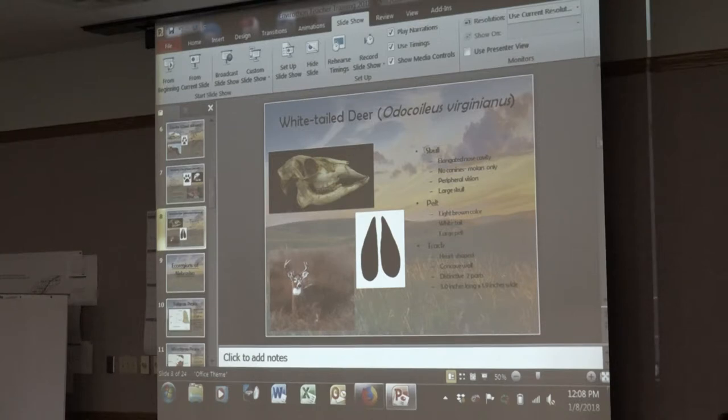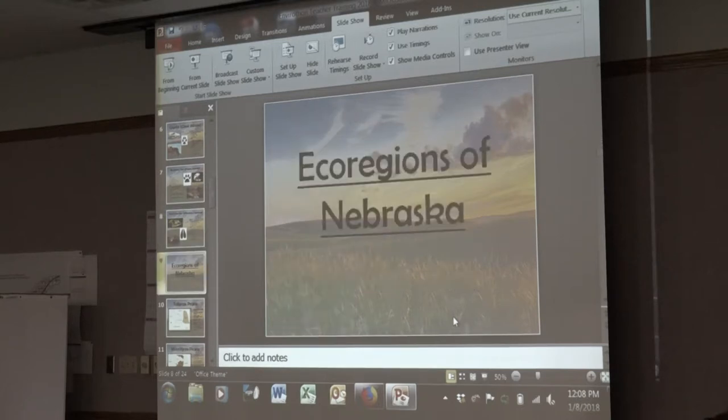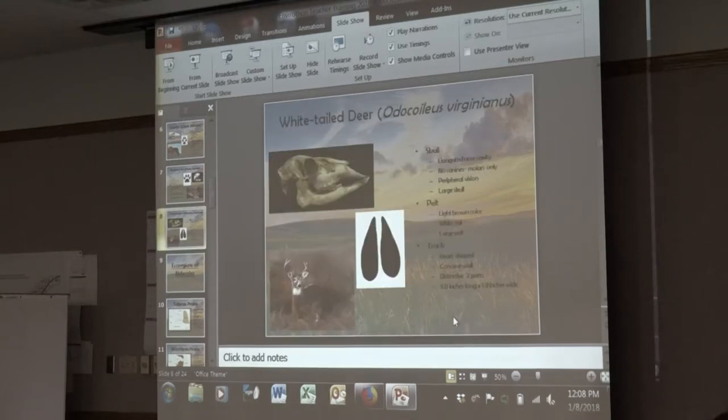White-tailed deer is one of the easiest. They're an herbivore, so they won't have sharp teeth, and it's a very large skull with huge eye sockets. Their foot looks almost like an upside-down heart — they're ungulates, so they walk on their tippy toes. How do you tell the difference between a mule deer, white-tail, and pronghorn? Their feet are almost impossible to tell apart. We won't ask kids to distinguish between them — as long as they understand what the track looks like, they could say 'that's some kind of deer' or 'that's a cervid.'